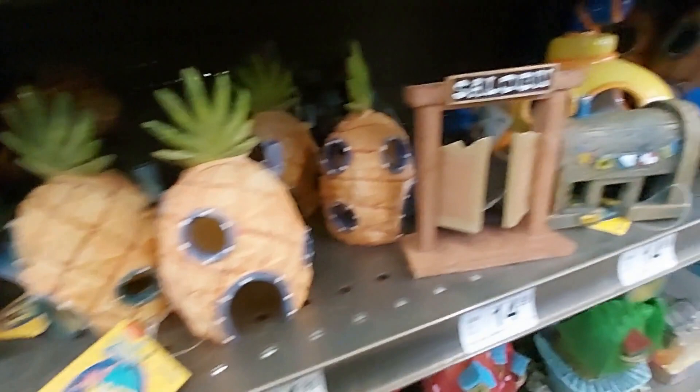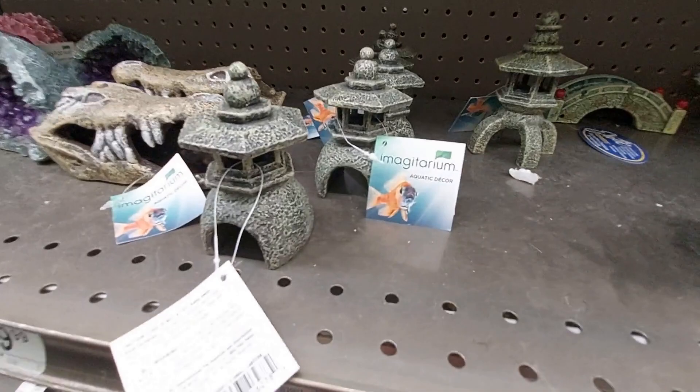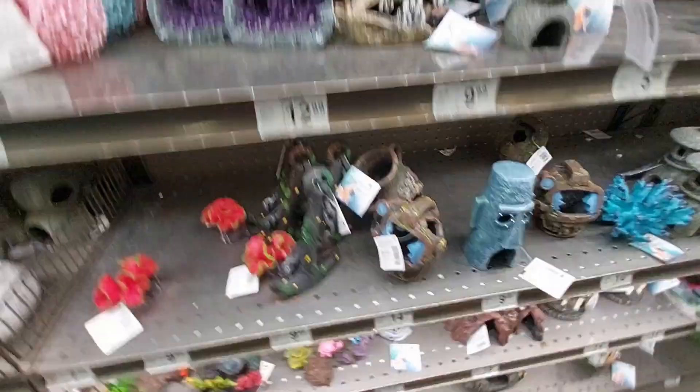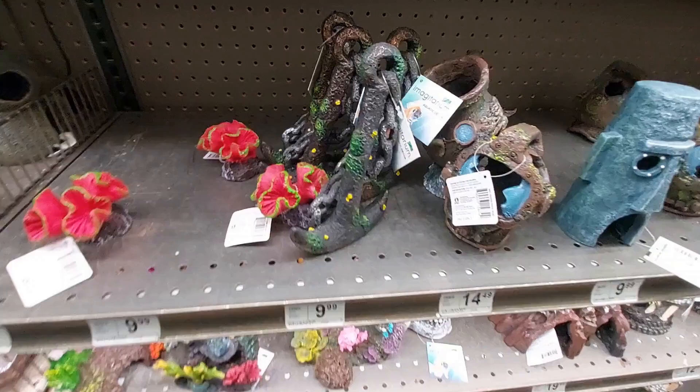Look — Spongebob! A saloon, and there's another Spongebob right there. They have a pinata, a little Chinese shrine, and those quartz crystals. What else do they have? An anchor that looks like Squidward's house, doesn't it?